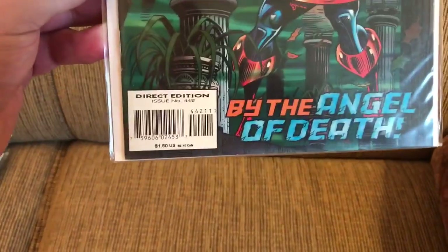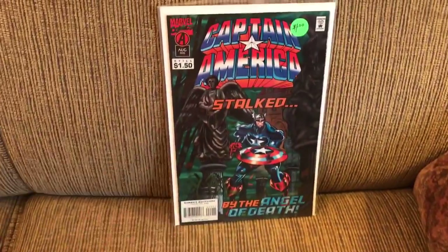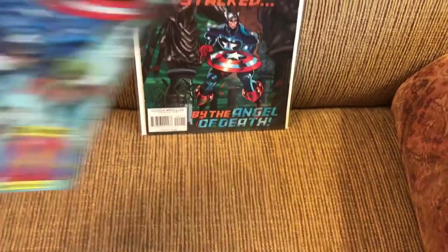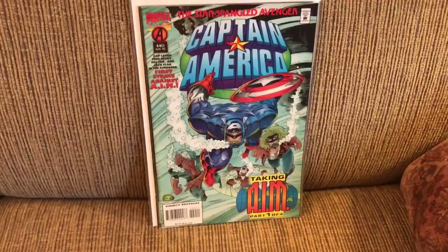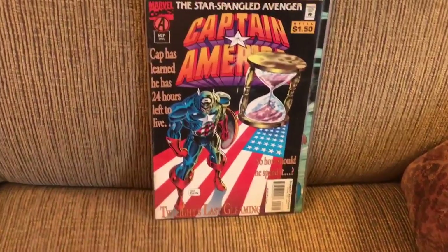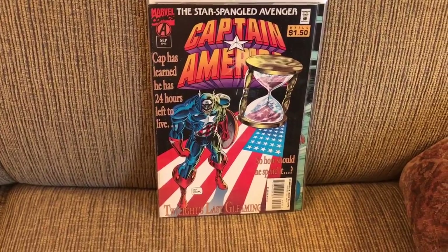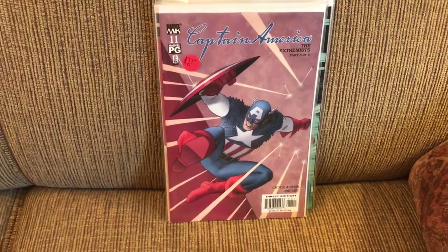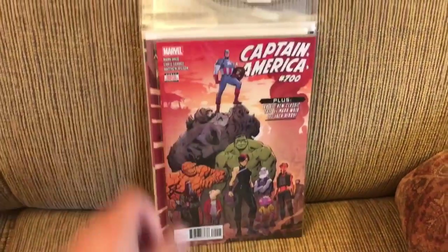Then we move to Marvel. Some Captain America: issue 442, and a little out of order, 440 and 443. Then one of the later volumes with issues 10 and 11.